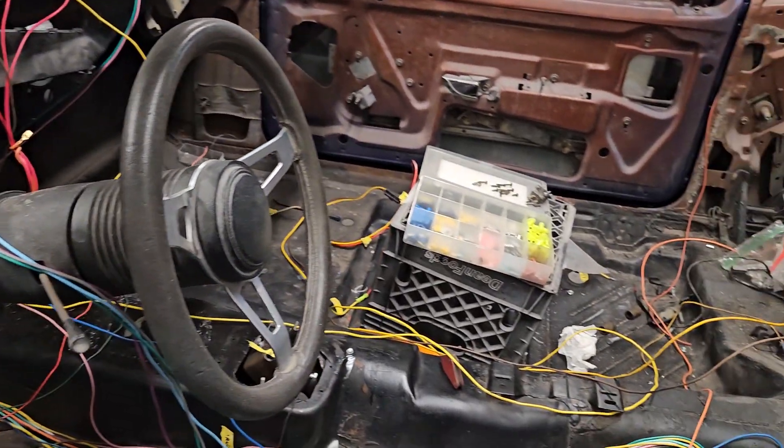I've got just a couple more wires to hook up, so it may look like spaghetti to most of you guys, but it's really not. It's really just one wire at a time when you're doing this.